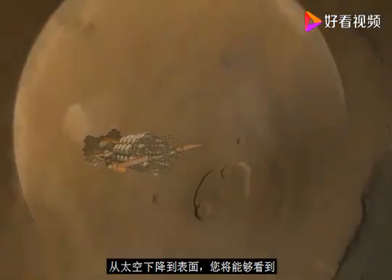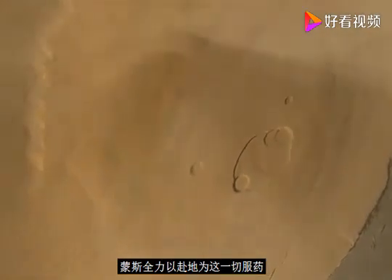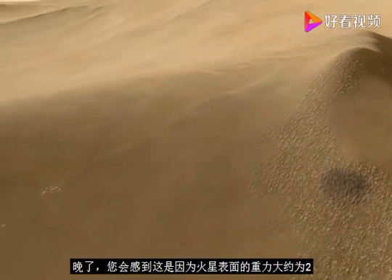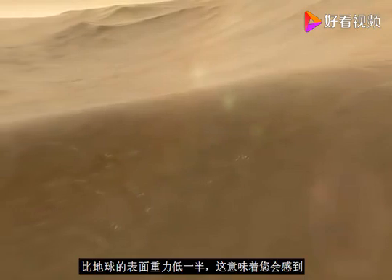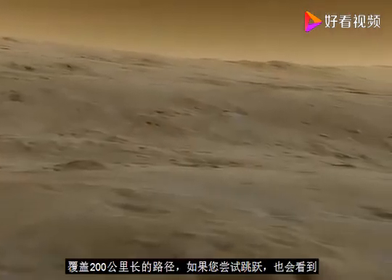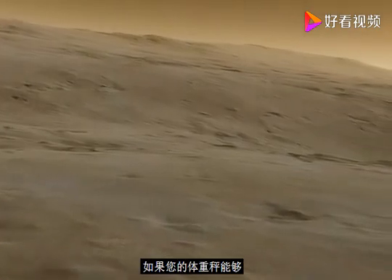You descend from space onto the surface, and as you do that, you would be able to see rugged Olympus Mons in all its glory. Now you've landed near the edge. As soon as you take a step onto the Martian surface, you would notice just how very light you would feel. That is because the surface gravity on Mars is around two and a half times lower than on Earth, meaning you would feel two and a half times lighter. If you tried to jump, you would be able to jump significantly higher.